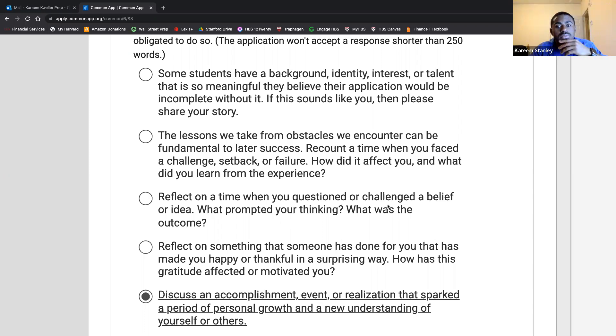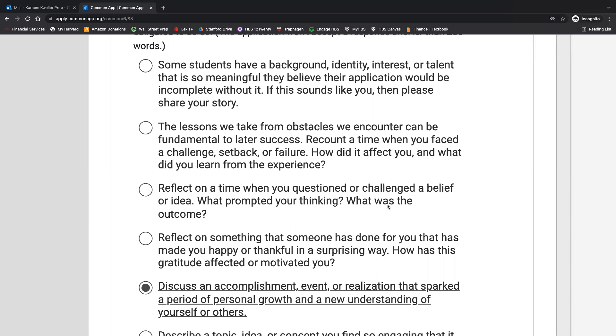Oh my — we have someone in the audience, Natalie! Guess what, guys — in real time it is 7:20, and Natalie was just accepted to the University of Pennsylvania! Let's give her a big bravo. We are so proud of you, Natalie!